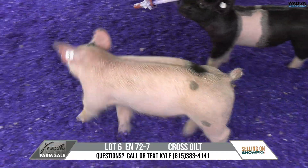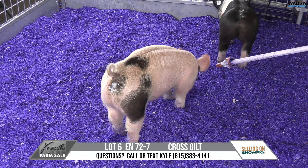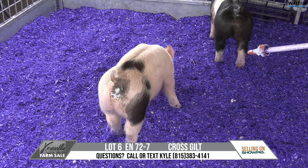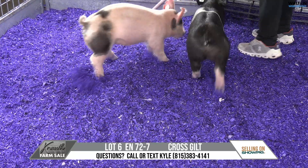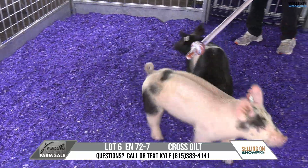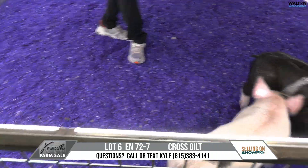I do think that this one's tall-shouldered, elevated, shapely back, square hind leg. She could fit a breeding-type scenario when she fluffs. She could fit a market-type scenario. Dang sure could fit a sow pen for about anybody when they're built like that and have look like that. This guy sitting to my left has made a living with sows that look like that in the south market.